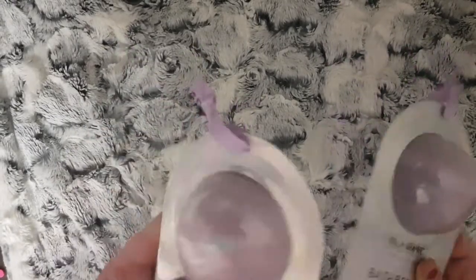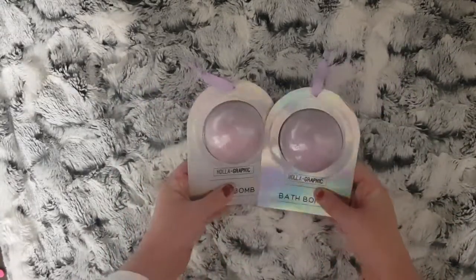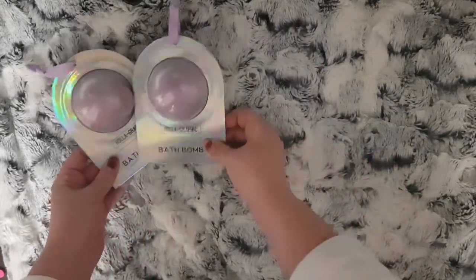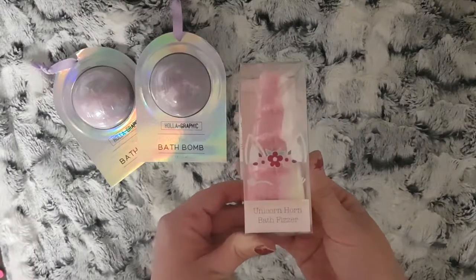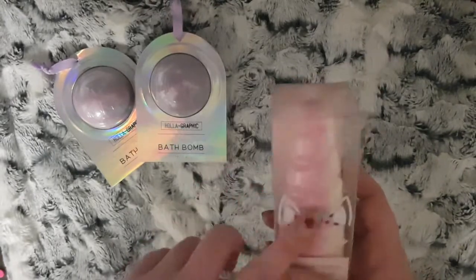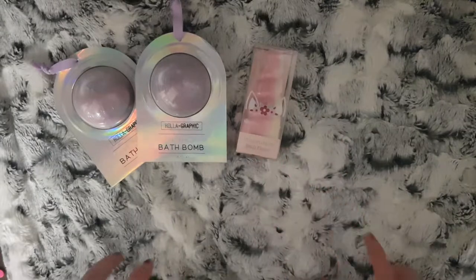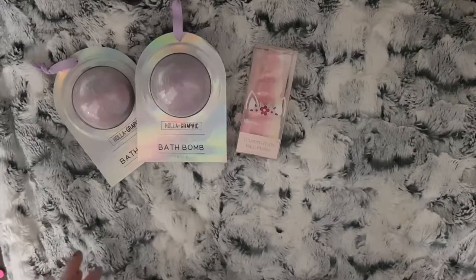I picked two of the holographic bath bombs up because obviously I have two girls, and I think these were 99p. For my eldest I also managed to pick up this unicorn horn bath fizzer - that doesn't have a scent listed either. I think this was about 99p as well, so that will go in for one of the weekends.